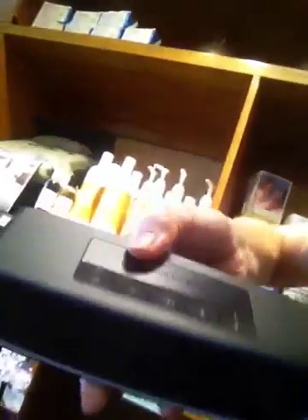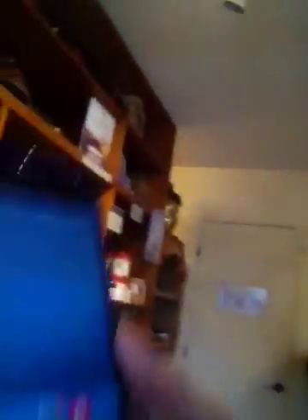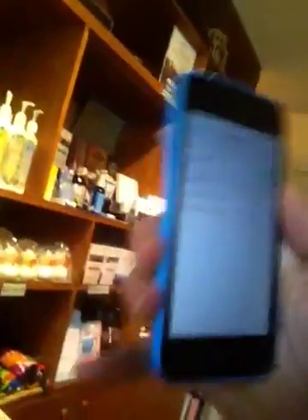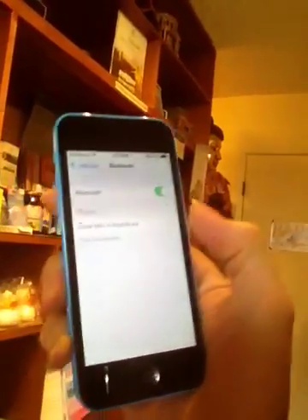Another way is if you use this Bose system here, which music is playing through right now. You turn it on, then go to your settings on your iPod. You'll see Bluetooth in the settings. Under Bluetooth, you'll see 'Bose Mini Sound' — it says connected. You push that to make sure it's connected. So that'll be playing through the Bose that way.